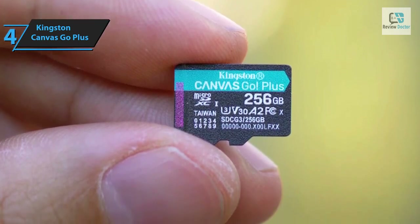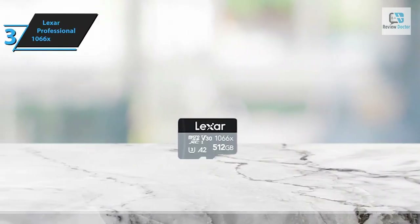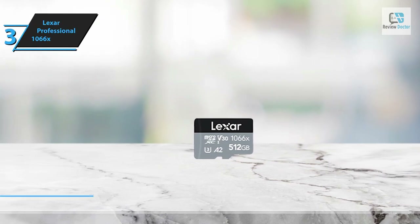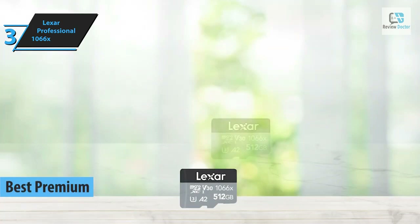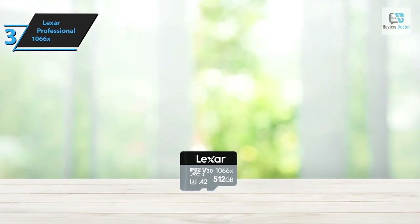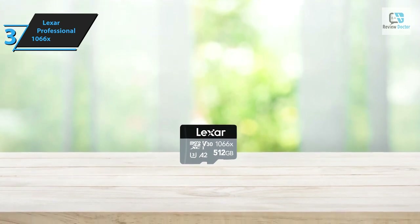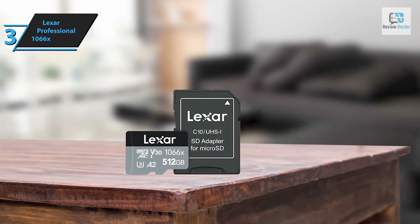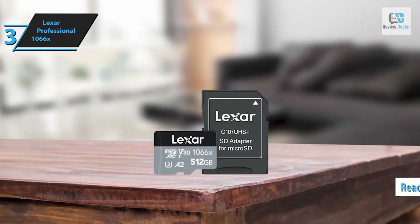As we continue with our review roundup, we spotlight the Lexar Professional 1066x micro SD card, lauded as the best high-end micro SD card in 2024. This top-tier storage solution offers professional-grade performance, making it an ideal companion for devices such as action cameras, drones, Android smartphones, and handheld gaming devices like the Nintendo Switch and Steam Deck. The Lexar Professional 1066x is engineered to deliver read speeds of up to 160 megabytes per second.